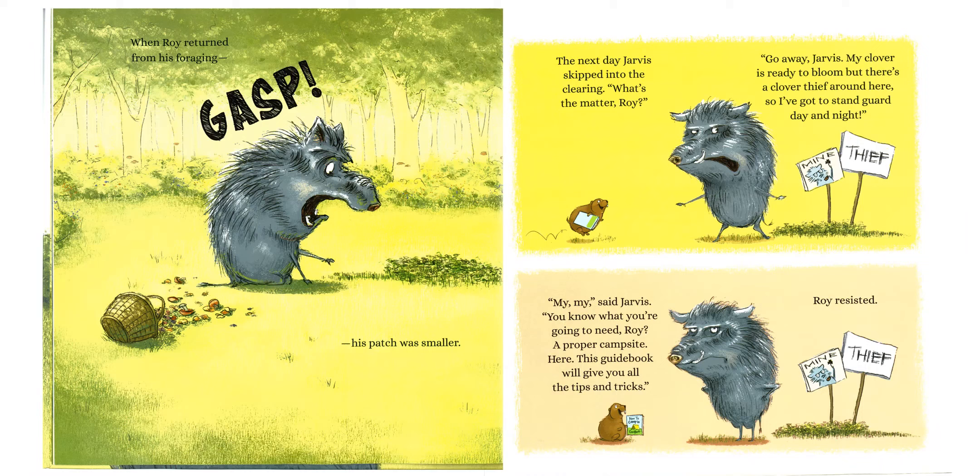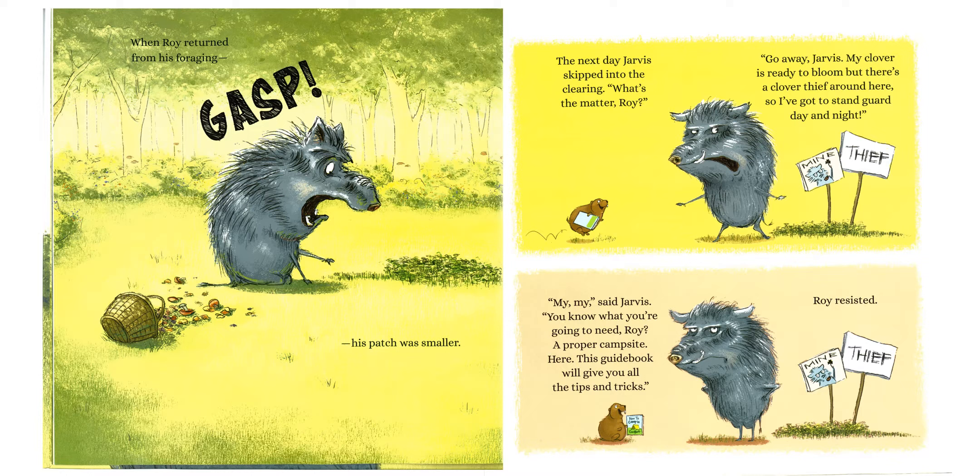When Roy returned from his foraging — gasp! — his patch was smaller. The next day, Jarvis skipped into the clearing.